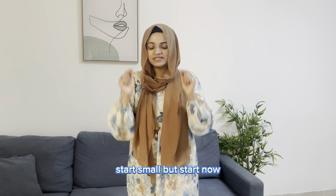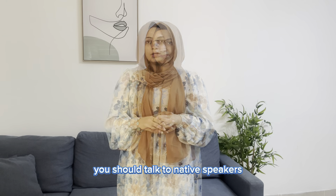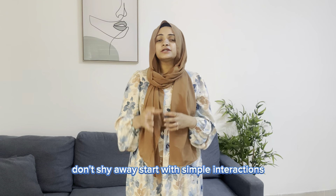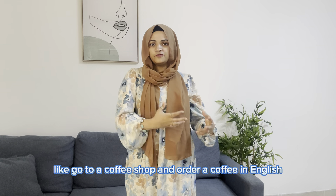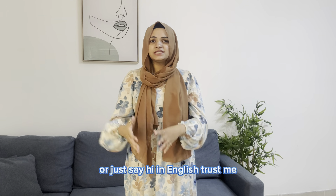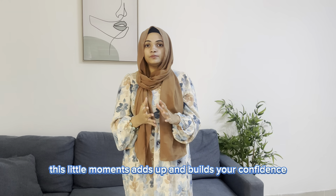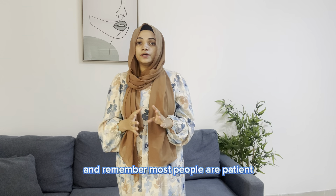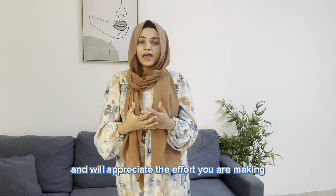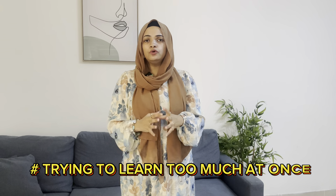That's a mistake. You should talk to native speakers — don't shy away, start small but start now. Go to a coffee shop and order a coffee in English, ask for directions in English, or just say hi. These little moments add up and build your confidence. Remember, most people are patient and will appreciate the effort you are making.